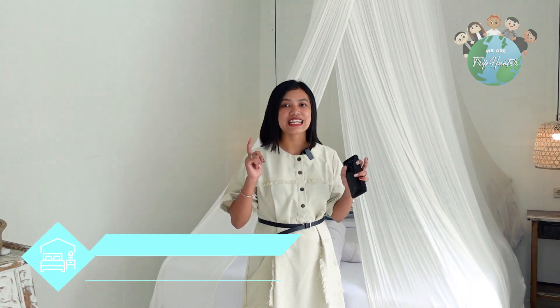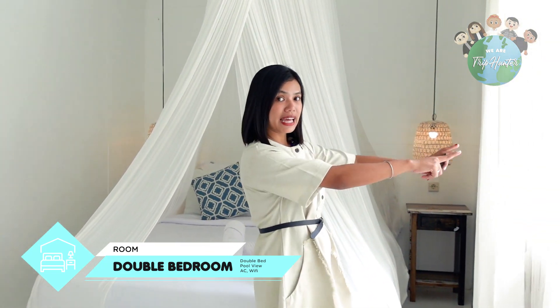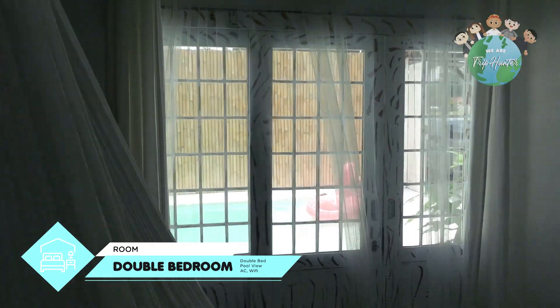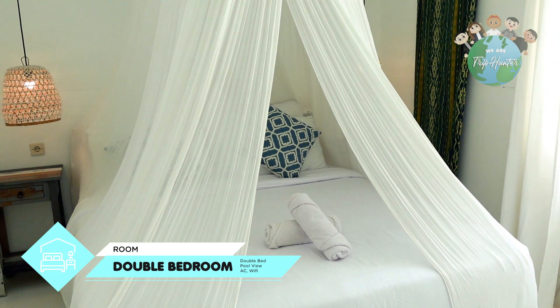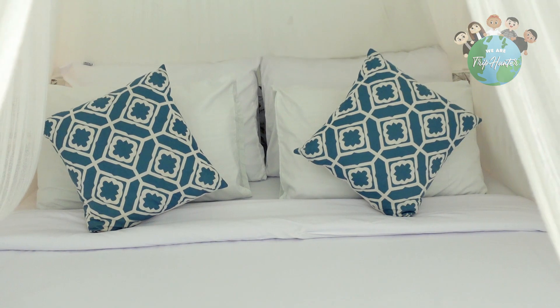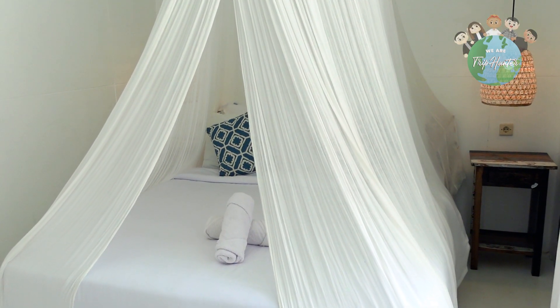Ini adalah salah satu kamar dengan best view di sini. Karena ketika kita lihat ke sini, kita bisa langsung lihat kolam renangnya. Untuk seluruh kamar di sini itu dilengkapi dengan AC, jadi kalian nggak perlu khawatir kepanasan. Semua kamar di sini udah pasti bersih dan setiap sudutnya sangat estetik, seperti yang kalian lihat dari tadi.